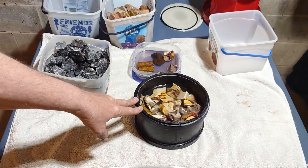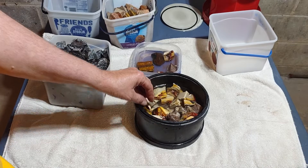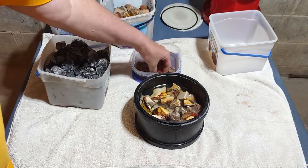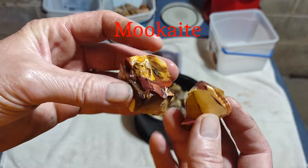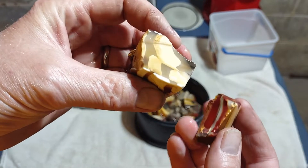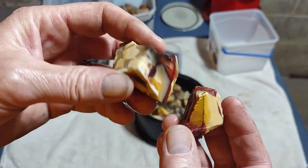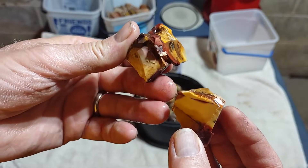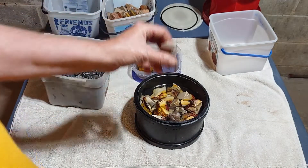In our nine-pound barrel we're going to start some mukite and a mystery rock. Mukite — I believe that's how you say it — it's red and yellow and white, kind of like quartz. It's like white chocolate and strawberry jam — that's what it looks like to me.